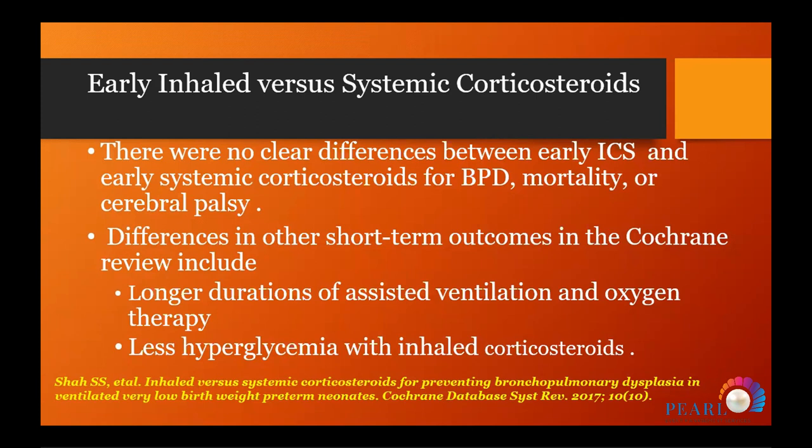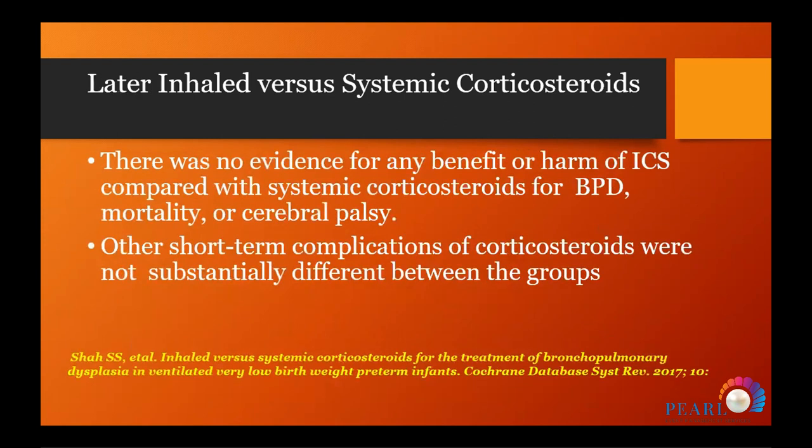A meta-analysis comparing inhaled steroids to systemic steroids found no clear difference between early inhaled and early systemic steroids for BPD, mortality, or cerebral palsy. Some short-term outcome differences were noted: longer duration of assisted ventilation and oxygen therapy for babies receiving inhaled steroids, but less hyperglycemia. For late inhaled versus systemic steroids, there was no evidence of benefit or harm, and other short-term complications were not substantially different.